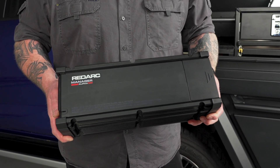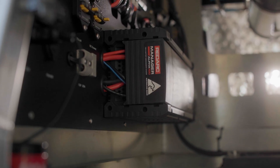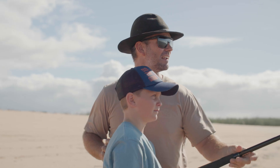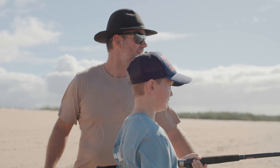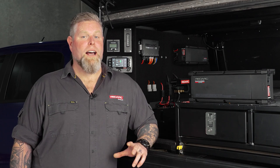At up to 55% smaller and 28% lighter than comparable systems, it's the best option for maximum power in minimal space, leaving room for all your adventure essentials. So, what are you waiting for? Experience power without limits with Redarc's Manager Alpha.